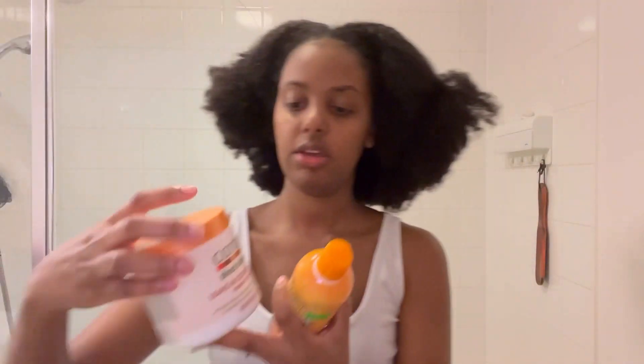I'll quickly show you guys the products I usually use. So normally this is the shampoo I use, and this conditioner right here.